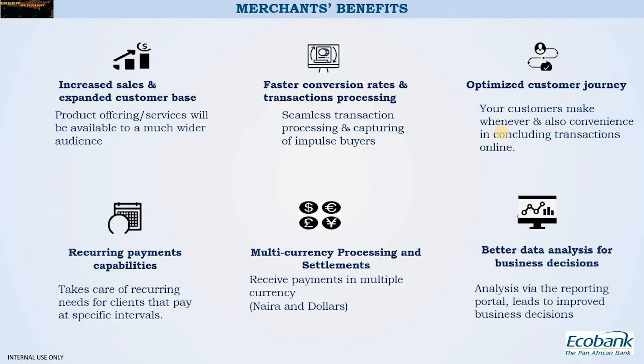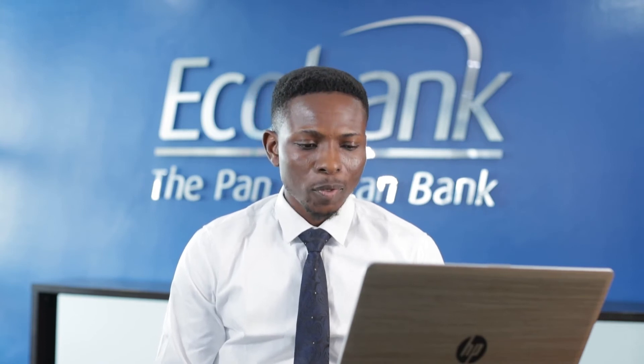There is also recurring payments capability. Some businesses require their customers to make payments at specified regular intervals — be it monthly, bi-monthly, or yearly. This solution enables you to offer your customers those regular interval payments. At the time the payment is to be made, a trigger fires, the payment gateway is called up, and the customer successfully makes those payments.